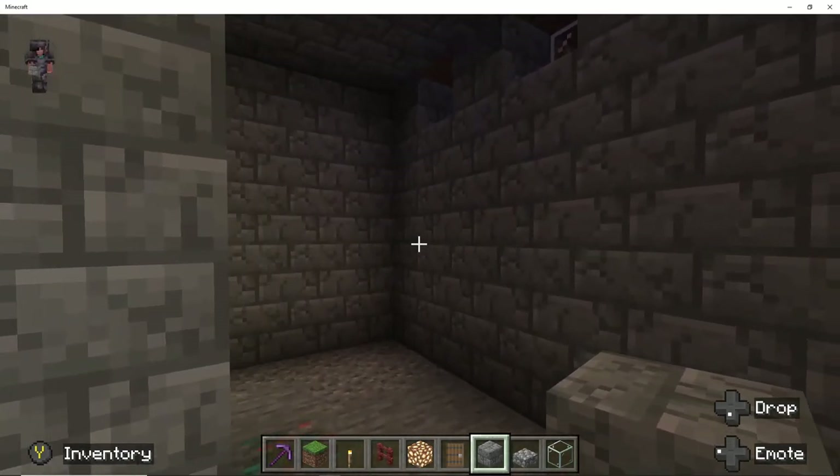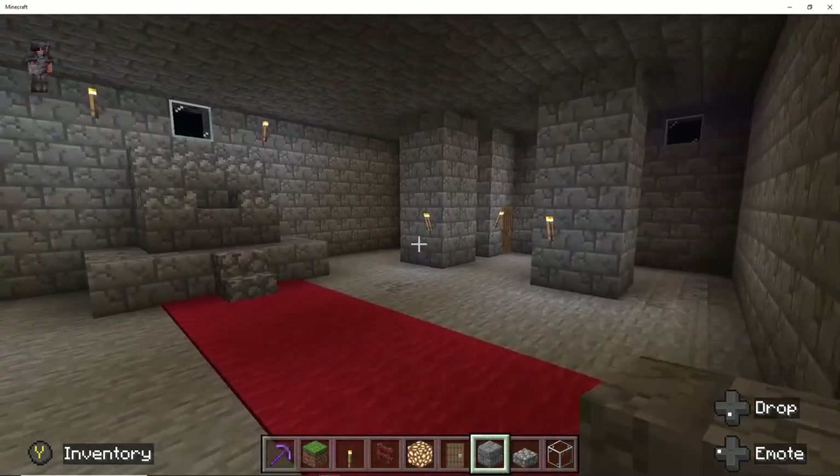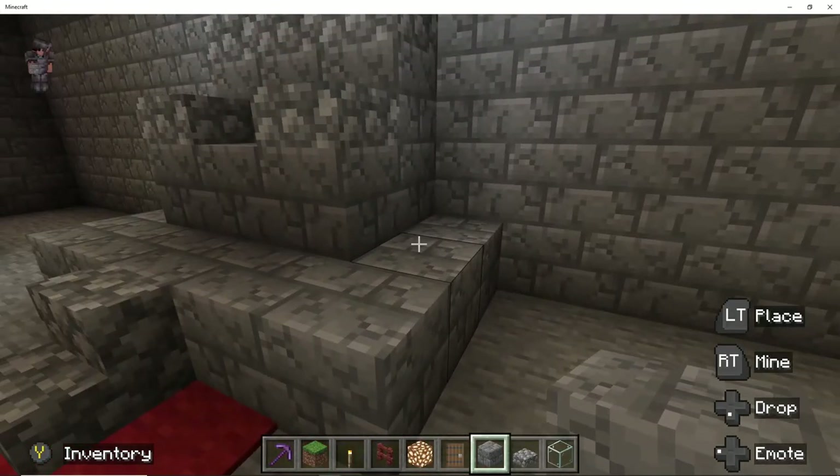With all the stones replaced and the windows in place, this is what the throne room looks like. I added a couple of torches up there by the throne, and I think it turned out quite nice.